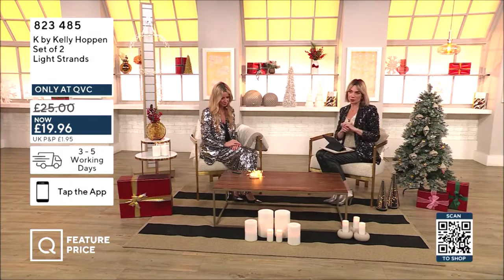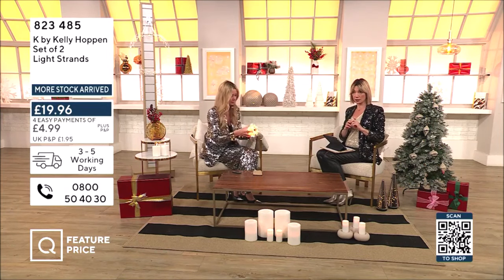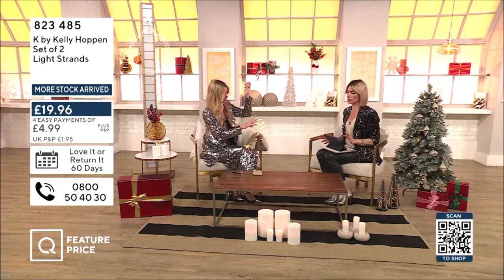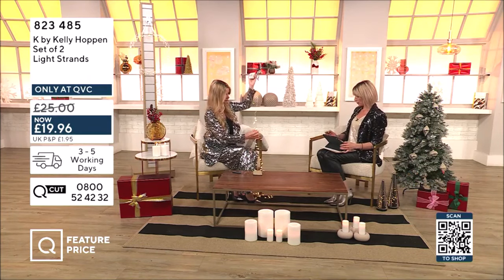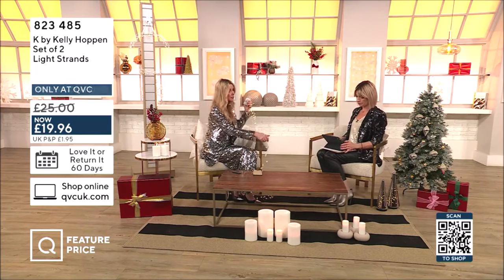We've got to move on to one of the most affordable pieces in the hour: these lovely set of two strand light strands. 823485 is the item number. These are fabulous — it comes with a remote control as well. Four easy pays of just £4.99. Always really popular. It's a nice long length — was it two metres? It's two metres, but you're getting two of them.